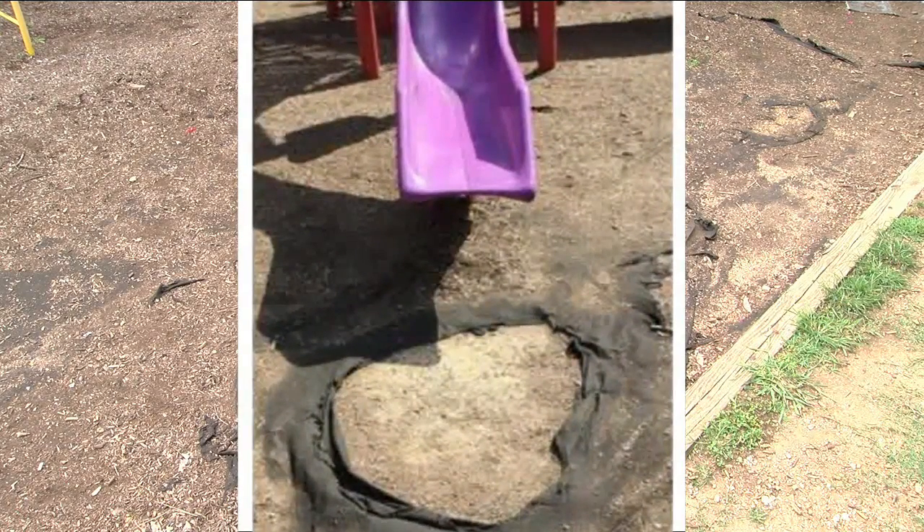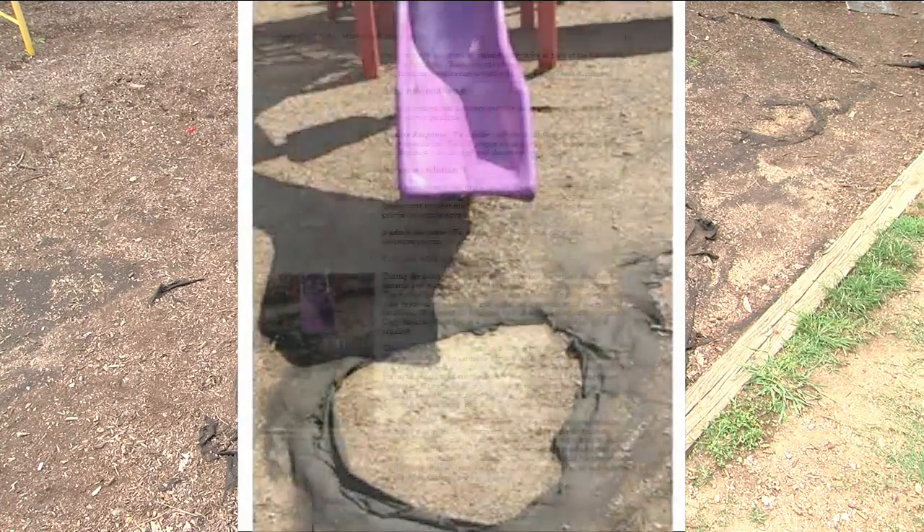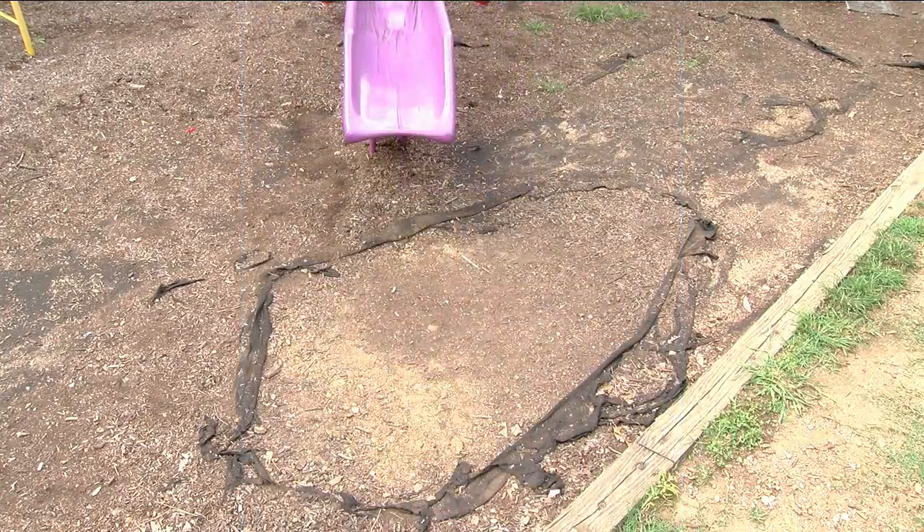Since this audit came out, have those other playground hazards been fixed? I don't know if all of those playgrounds, all of those issues have been fixed. There are reasons that some of the delays happen — it could be a delay in getting the right material or the right component to make the repair.